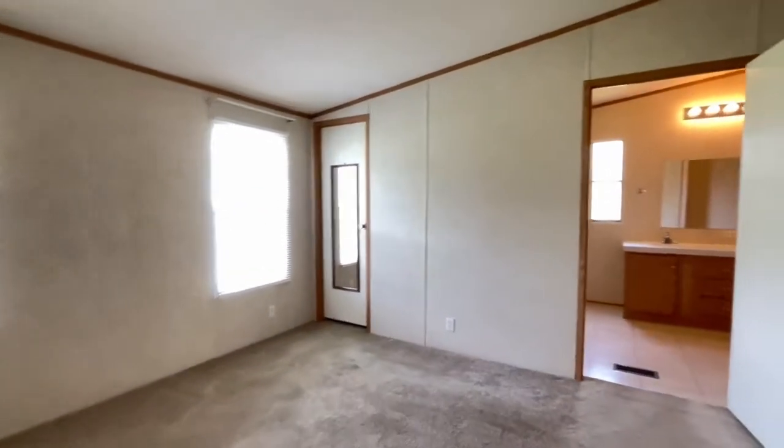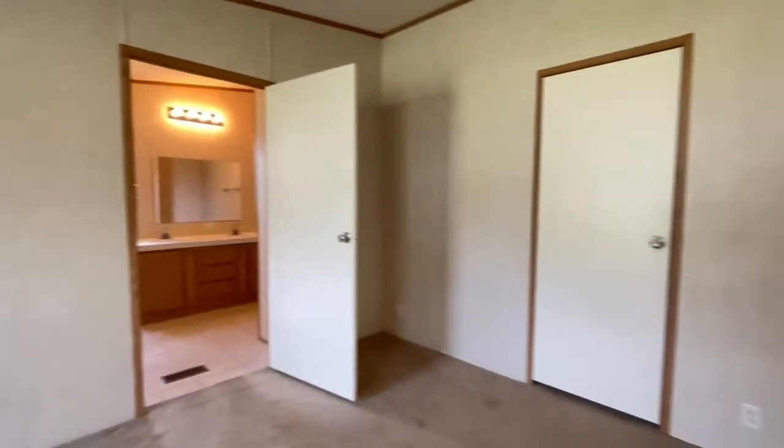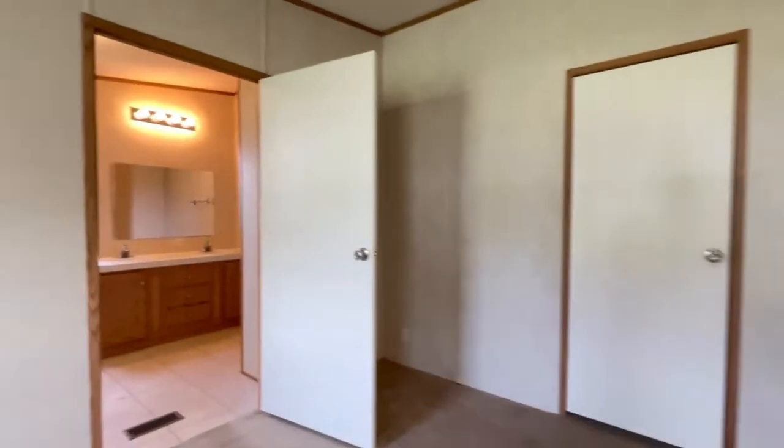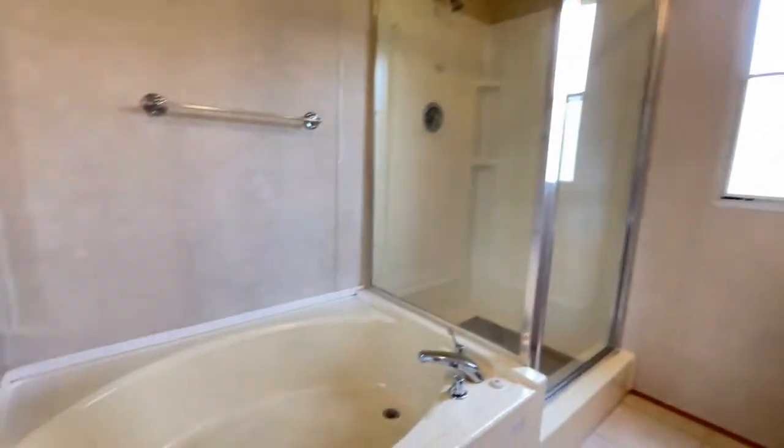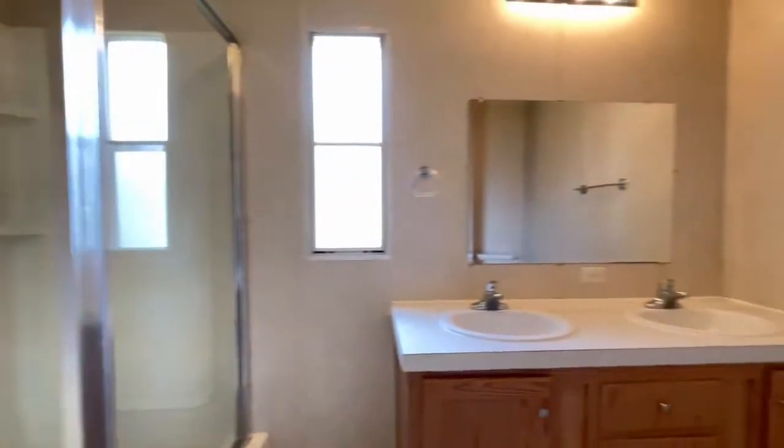The primary bedroom does include two walk-in closets. The primary bathroom has a shower and soaking tub, as well as a double vanity.